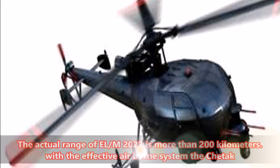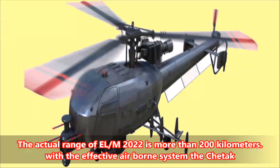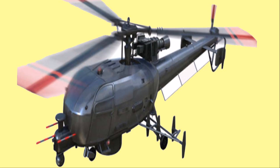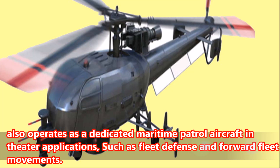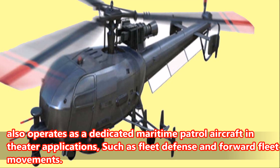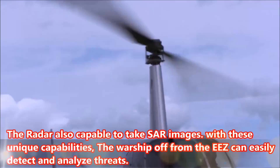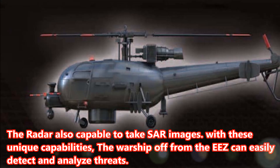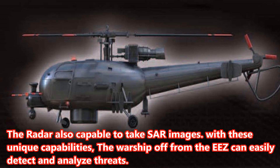Number 1: The actual range of the LM-2022 radar is more than 200 kilometers. With the effective airborne system, the Cheetak also operates as a dedicated maritime patrol aircraft in theater applications such as fleet defense and forward fleet movements. The radar is also capable of taking SAR images. With these unique capabilities, warships operating within the EEZ can easily detect and analyze threats.